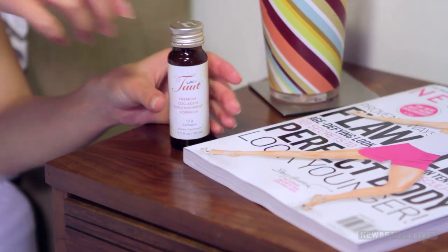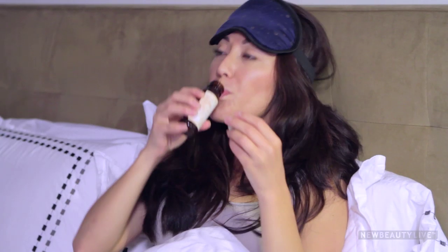Thanks a lot, Mother Nature. To get the full benefits, you have to drink one little bottle of Taut every other night right before bed. And that's it.